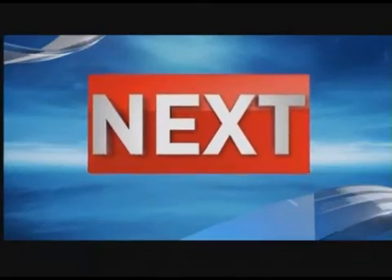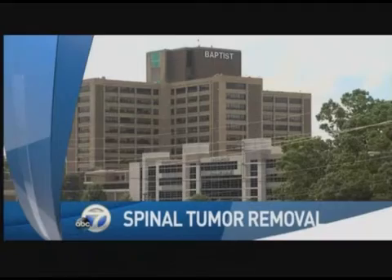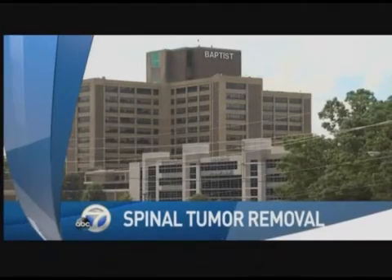Next: spinal tumor removal. He could barely walk because of a tumor on his spine, but now that man is back on his feet thanks to technology at Baptist Health. What it is and how it works when we come back.